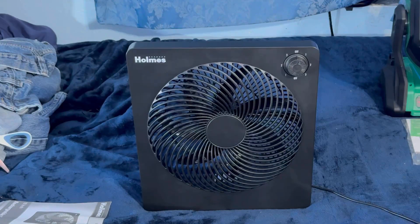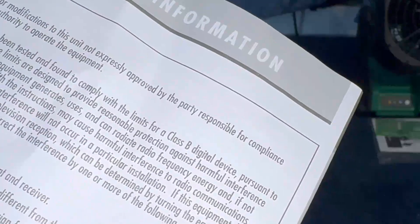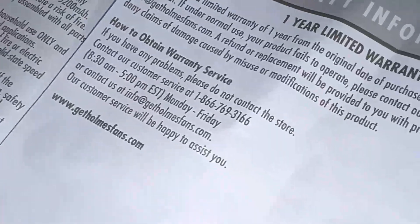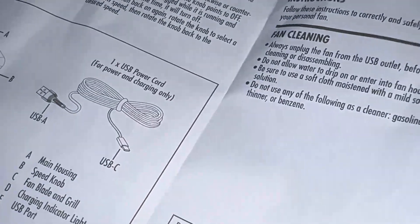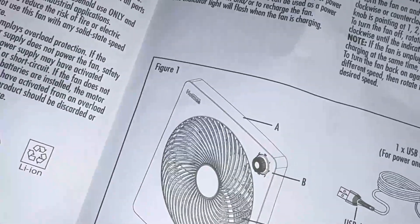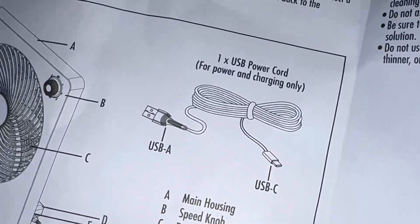That is brushless. I think that two-amp adapter might be too strong for it. Let me see what the amperage is — they care to share that. Sometimes they don't even care to share that. Let's get the manual. I could be using the wrong adapter; I don't want to short the motor. Nope, it's not telling you. Nope, doesn't give me the specs like that.